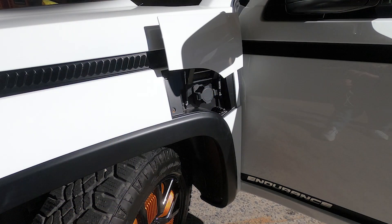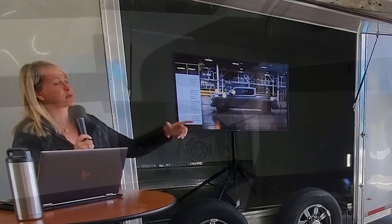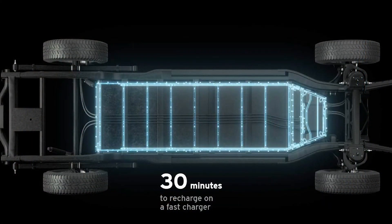It will charge at Level 1 and Level 2 — your standard J-1772. The show truck is not outfitted for fast charging, but the production truck will use the CCS standard, and every production truck will be capable of fast charging.